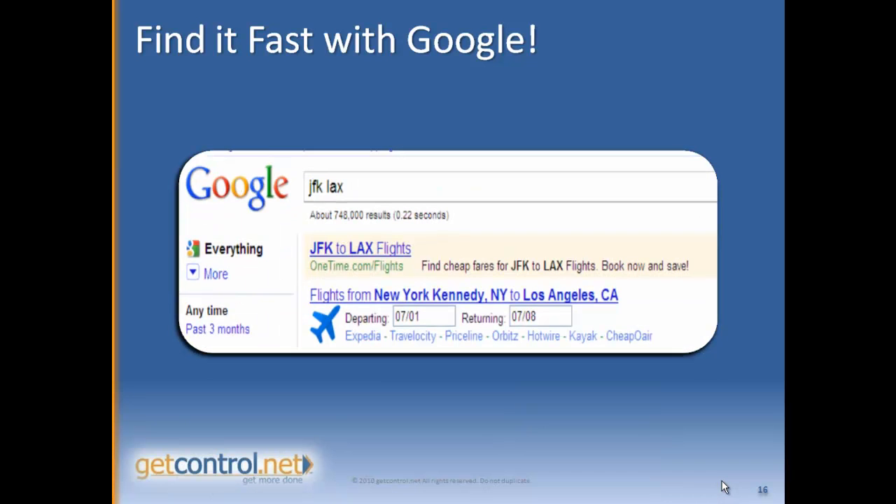You can also type in the airport symbol or abbreviation — like JFK for John F. Kennedy in New York and LAX for Los Angeles Airport in Los Angeles — along with a departing and returning date, and you'll get a full list of flights. You just click on your particular travel provider.